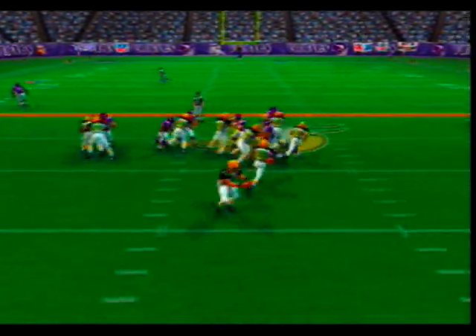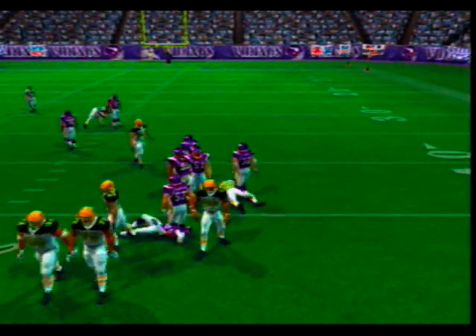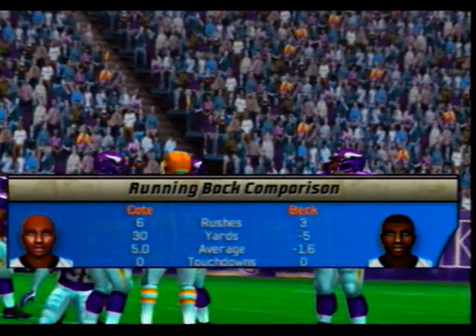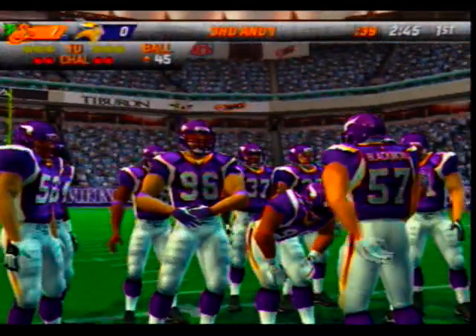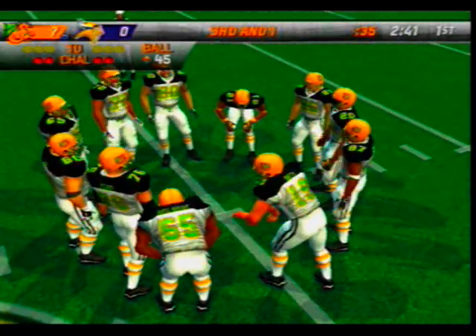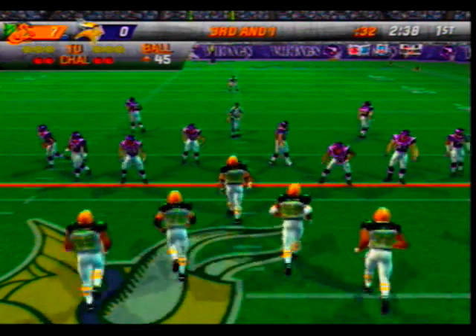Number 20 lines up behind his fullback in the I. Marshall is there for the tackle at the 45-yard line. Viewers can see how successful each team's main running threat has been today. On third down they have to get the ball to the 44 to convert.